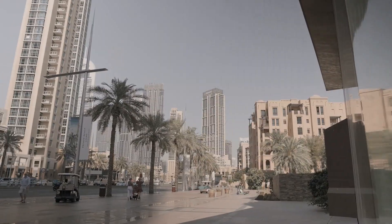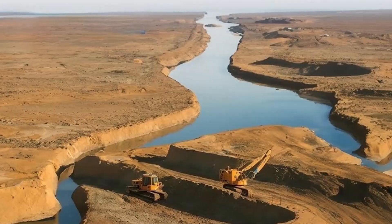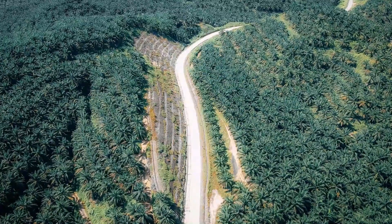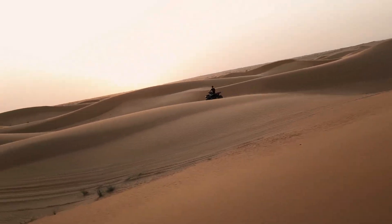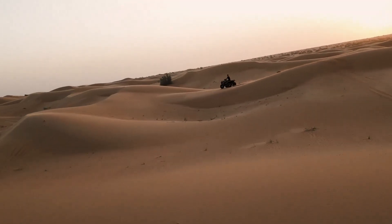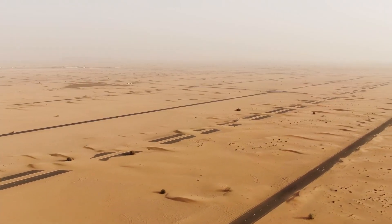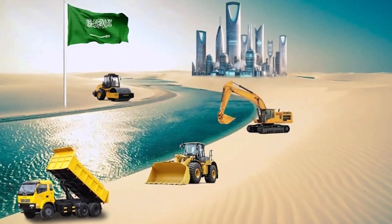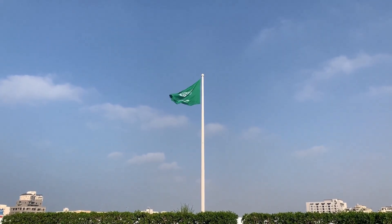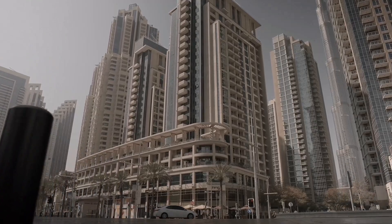When we step back and look at the full picture — dams, aquifers, recycled wastewater, invisible rivers of steel, desalination plants, and massive greening projects — we see a nation rewriting the rules of survival in the desert. Each solution comes with challenges, trade-offs, and costs. But for a country with no rivers at all, Saudi Arabia has built its own. And that raises the question: is this the model for other regions facing water scarcity? Or is it a unique story only possible with Saudi Arabia's resources?